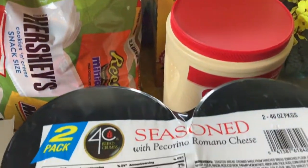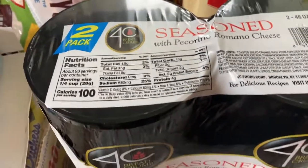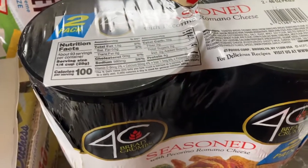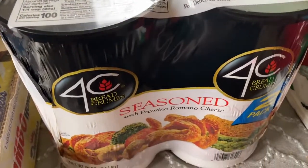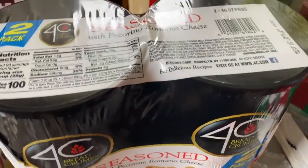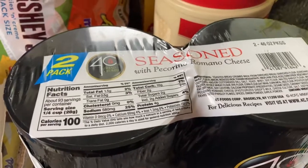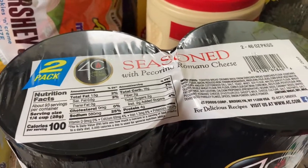Then I got these seasoned breadcrumbs with Romano cheese — a two-pack. And they are huge. We've been going through a lot of them lately. My kids are kind of on a kick where they don't like chicken that isn't breaded, so we've been using that up.